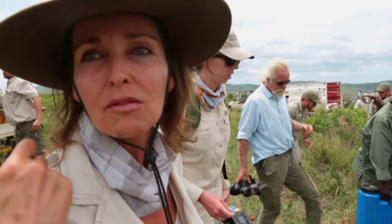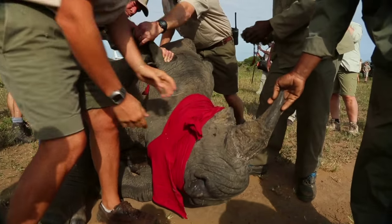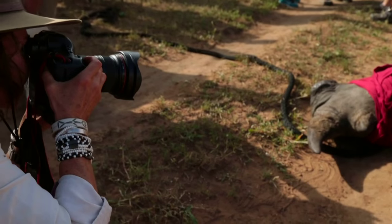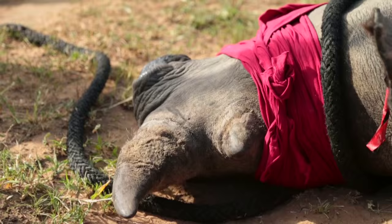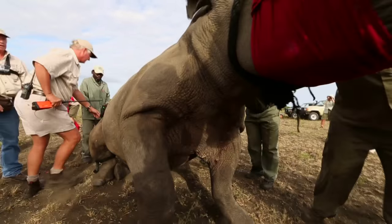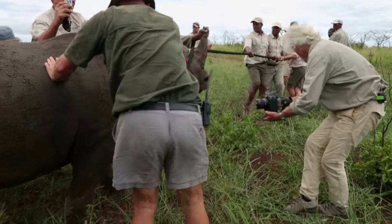It takes a lot of effort by a lot of professional people to get the job done. We don't obviously want to scare them. They're now going to take DNA and all the other biometrics. It's incredibly emotional watching this process. The rhino is being jabbed and manhandled, but we have to remember why we are doing this — rhinos are being killed at a rate of one every seven and a half hours.